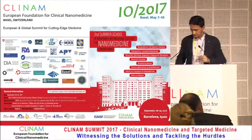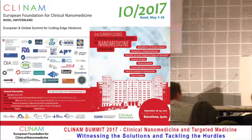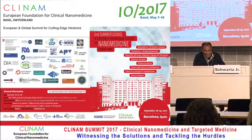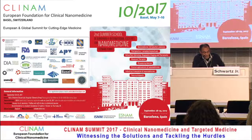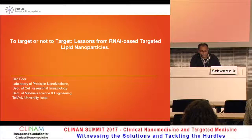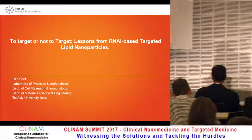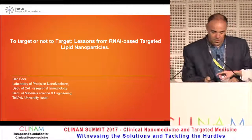Welcome to the next speaker, Professor Dampier. He is the head of the Laboratory of Nanomedicine and the Department of Cell Research and Immunology at Tel Aviv University, and also the director of the Leona M. and Harry Hemsley New Technology Research Foundation in Tel Aviv. His talk is titled 'To Target or Not to Target: Lessons from RNA-Based Targeted Lipid Nanoparticles.'